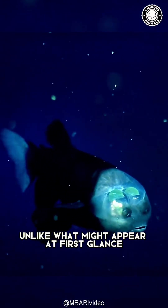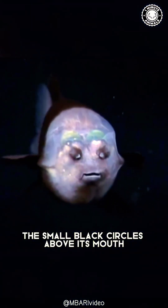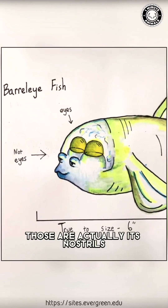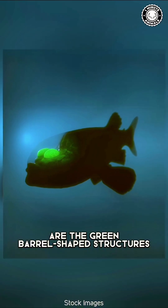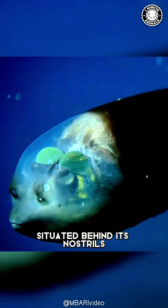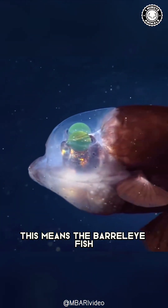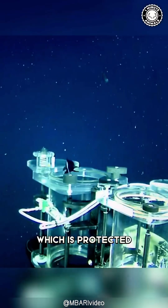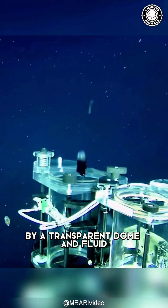Unlike what might appear at first glance, the small black circles above its mouth aren't its eyes — those are actually its nostrils. The fish's eyes are the green barrel-shaped structures situated behind its nostrils. This means the barrel-eye fish is essentially looking through its translucent head, which is protected by a transparent dome and fluid.